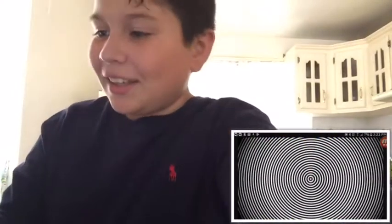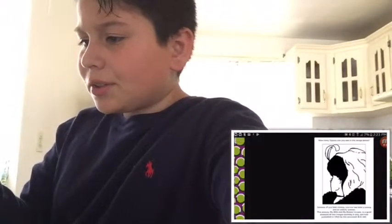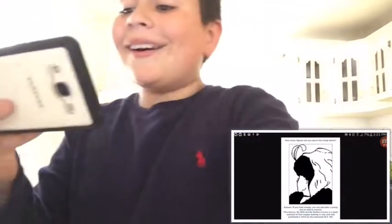Oh, this one's just a little swirly. And then I don't really know what this one's supposed to be.